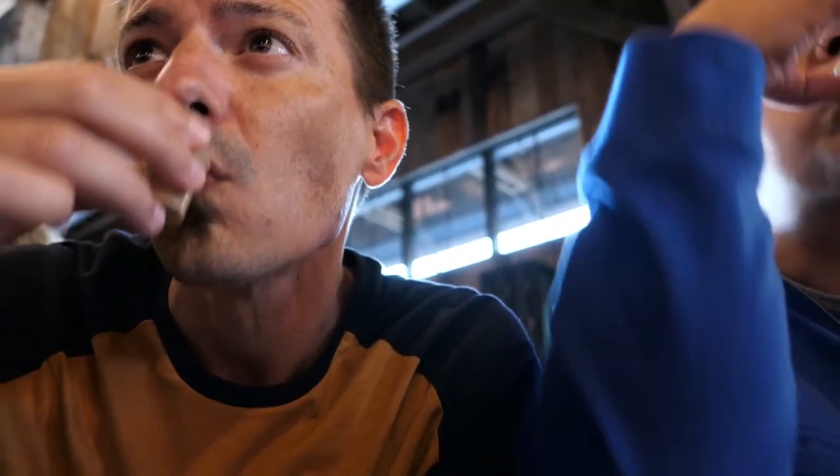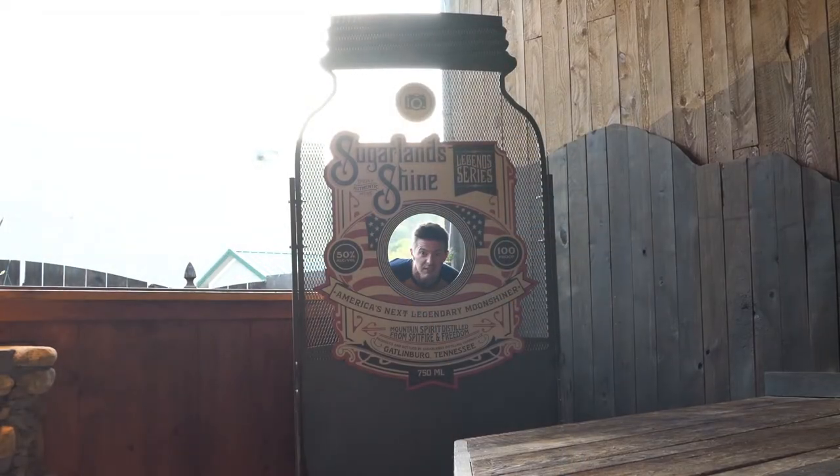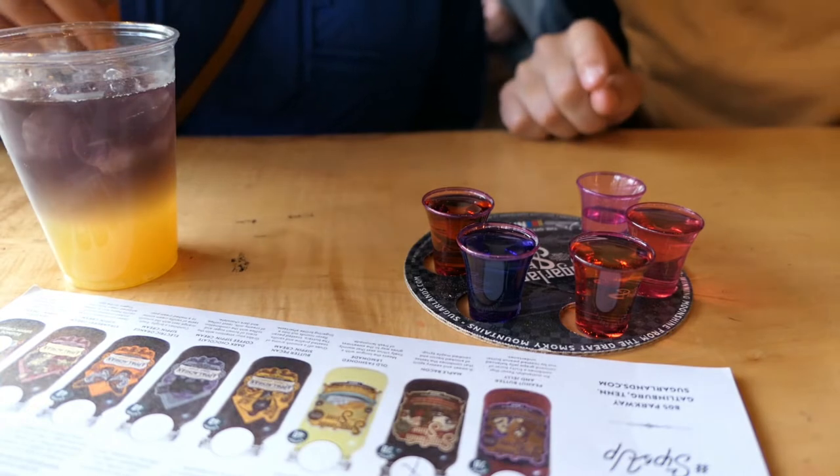That's an 80 proof and it don't taste like one - that'll get you in real good trouble, be careful. We got a bunch of things to try - this one tastes like that other one we got earlier.